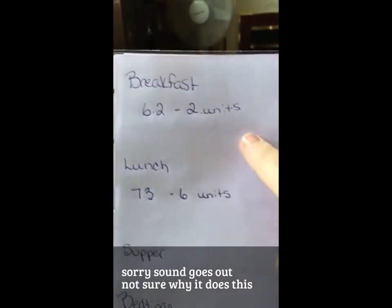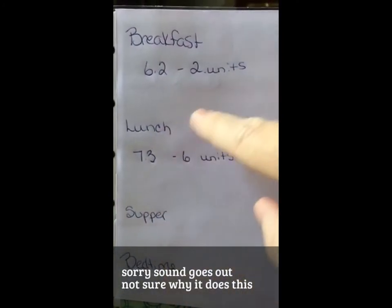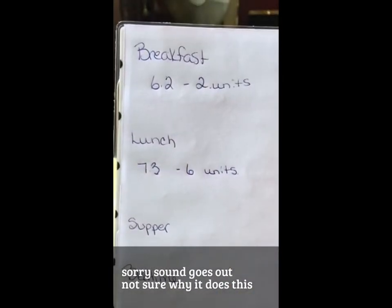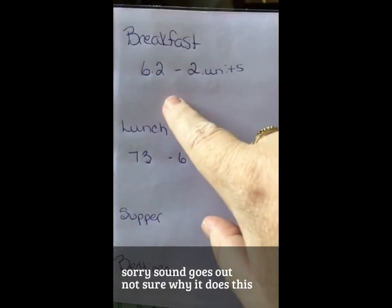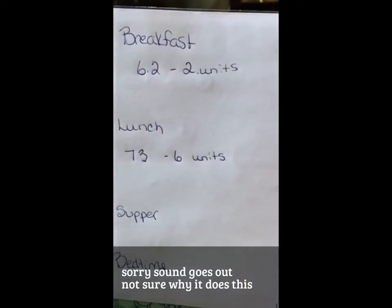On this side I put breakfast, lunch, supper, and bedtime — what my sugar read numbers are and how many units of insulin I take. My sugar was 6.2 this morning and I had two units of insulin, and that was with my bulletproof coffee.